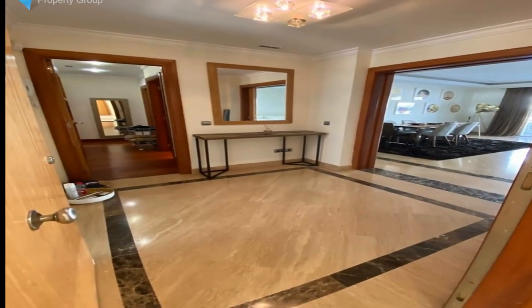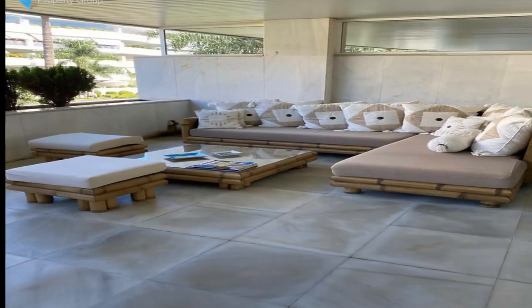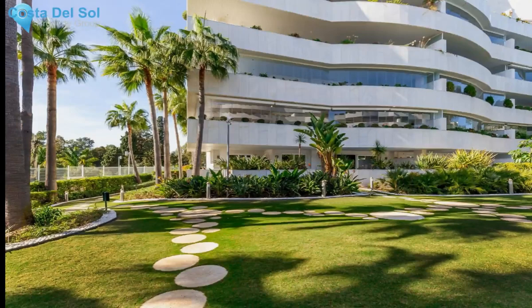The best beaches of the area of Puerto Banus with the famous Mistral Beach restaurant are a few steps away. The apartment is built with very high standards: double glazing windows, marble floors, and high ceilings.